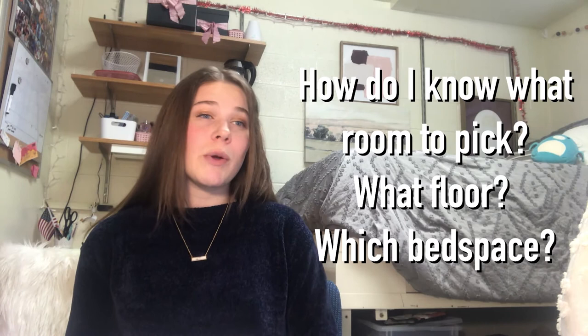Before I moved into David John, I had a ton of questions about random stuff, so I made a list and I'm going to answer some of those questions in case you have the same ones. How do I know what room to pick, what floor, and what bed space? Here's how I decided: I literally just chose a random one.